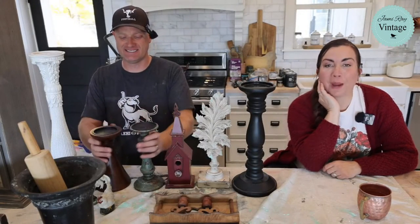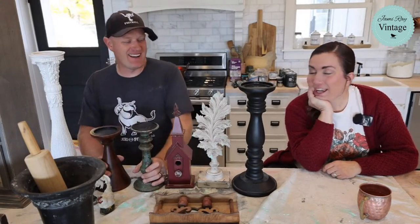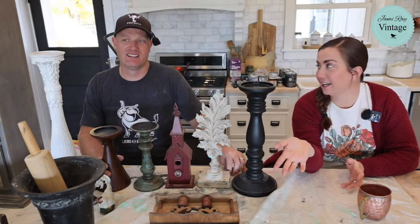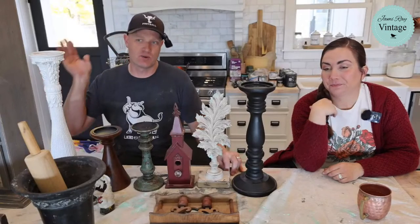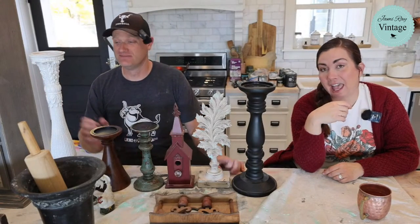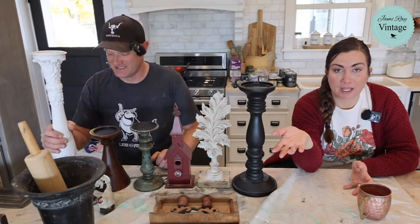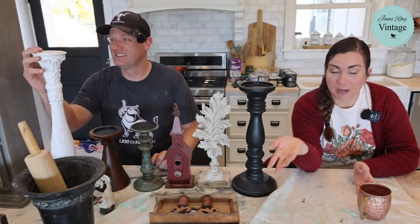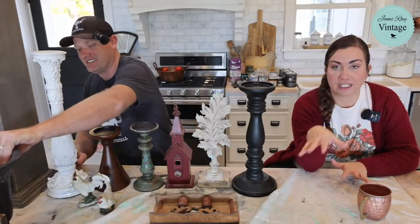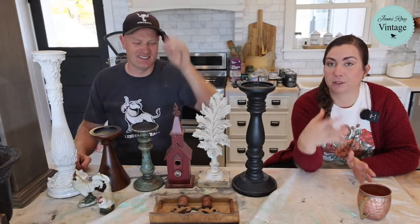Hey guys, welcome to a random Monday Live. Zep and I are both a little bit under the weather, so we're not leaving the house today. The weather is crashing down on us, but the sun is shining. And what do we do when we're stuck at home because we don't want to spread germs? We paint stuff. We have a ton of things from our Saturday thrift haul that need to be painted, so we decided to do another paint-a-palooza.